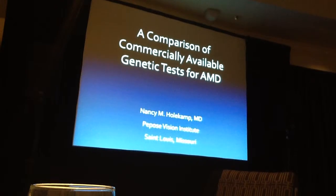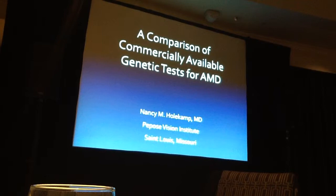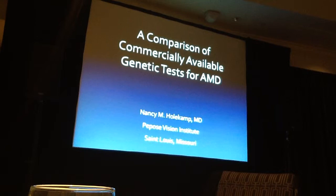I want to start by apologizing for this next talk, because it's very polarizing and it's very controversial. How many of you have experience with doing genetic testing in AMD on your patients? It's not available in Canada? It's available, nobody does it. Great, maybe I won't offend too many people.